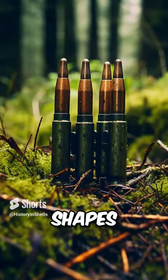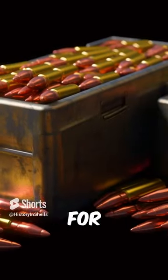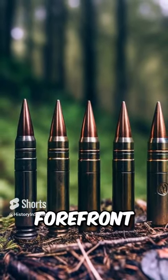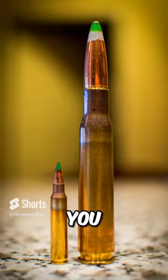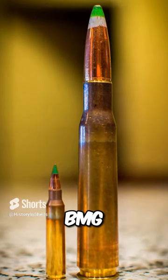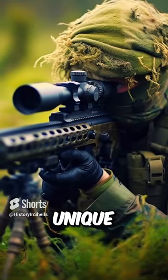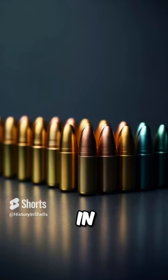Today, bullets come in various shapes and materials designed for specific purposes, from hunting to self-defense. They are at the forefront of firearm technology. Did you know that the .50 BMG cartridge, designed for heavy machine guns and long-range sniper rifles, has a unique ability that's not found in most bullets?